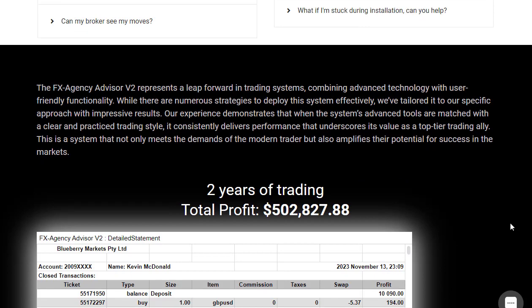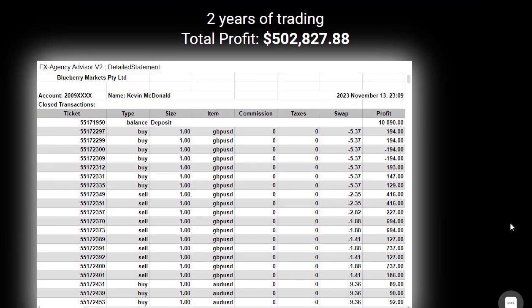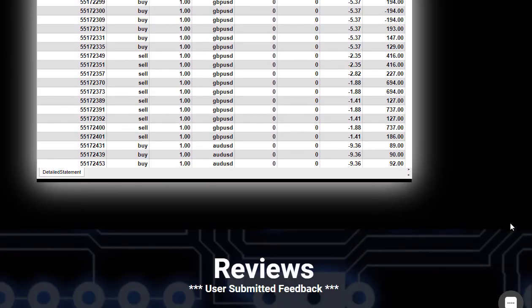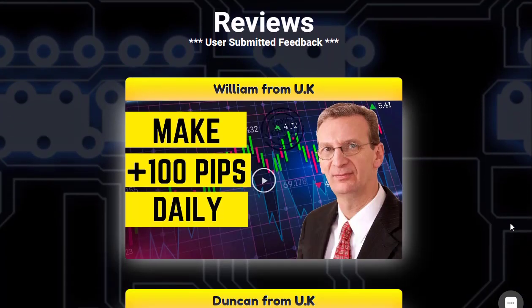With its multi-time frame feature, you can analyze the market from different perspectives without flipping back and forth between charts. One of the standout features is its multi-signal, multi-market capability. Unlike other platforms including MetaTrader, this system allows you to watch and act on signals for every currency pair from just one chart.